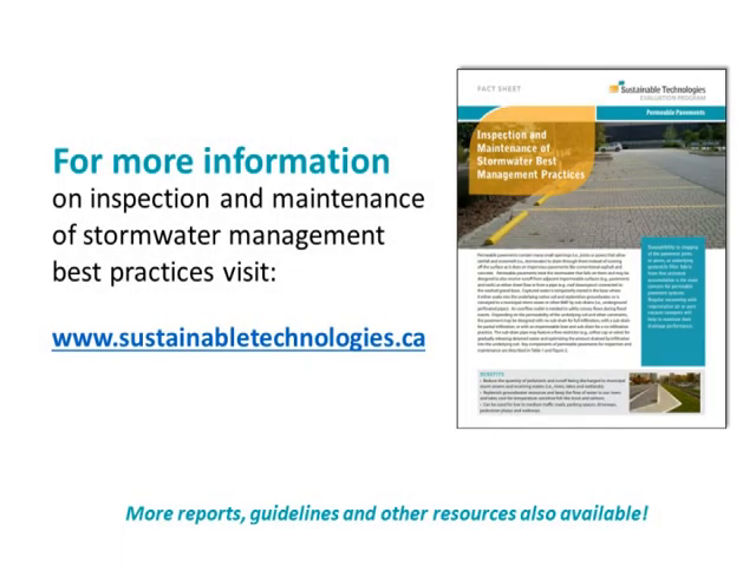For more details on inspection and maintenance of permeable pavements and other low-impact development practices, please visit SustainableTechnologies.ca.